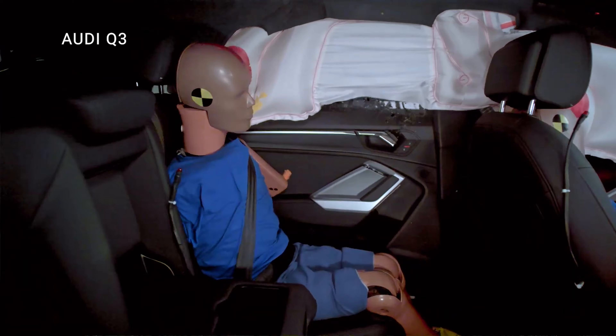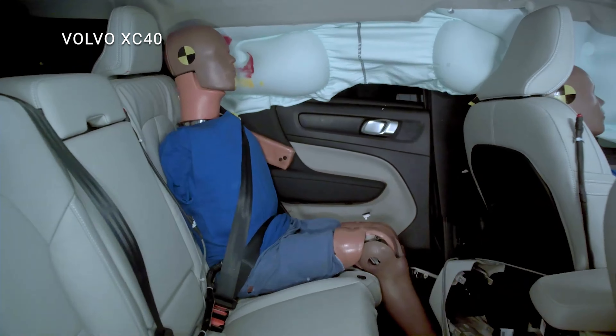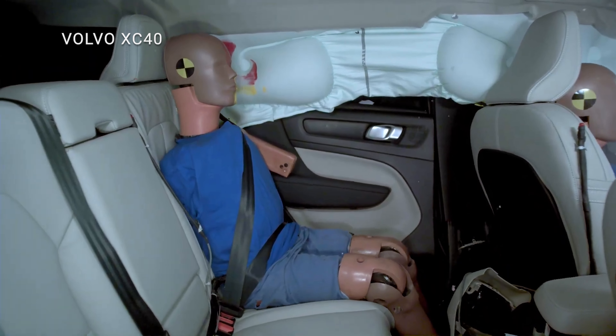It's important to note that in this side impact test, both vehicles did a good job with protecting driver and passenger heads, which is very important in a crash like this.